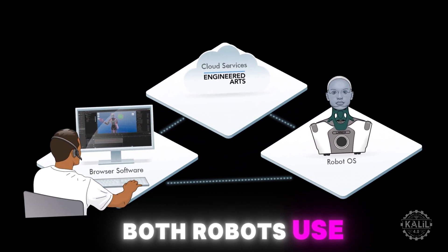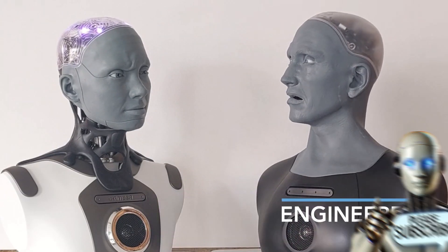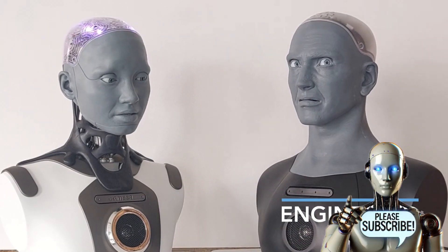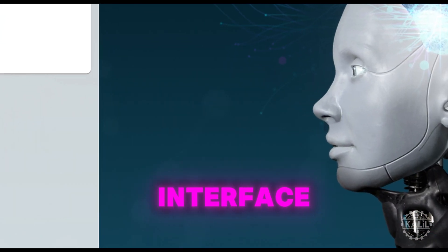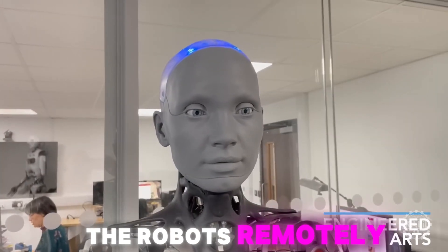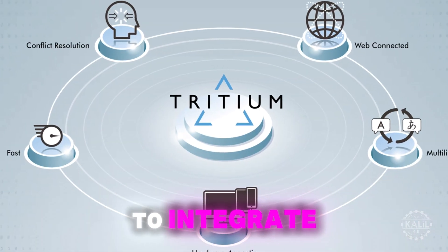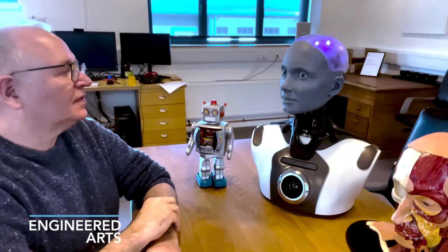Both robots use the Tritium software platform for their conversational abilities. The Tritium suite, developed by Engineered Arts, has three main components: a lightweight Linux-based operating system tailored for robotics; a fully web-based interface accessible through major browsers to program and interact with the robots remotely; and cloud applications to integrate language models like OpenAI GPT-4O for dynamic conversation.